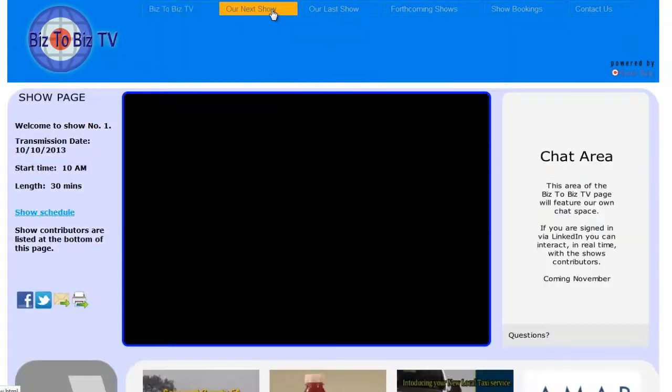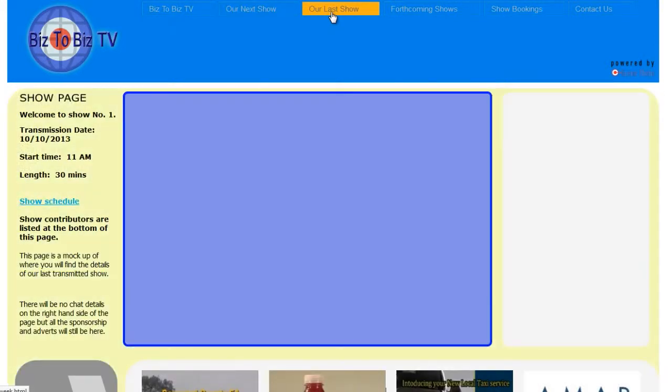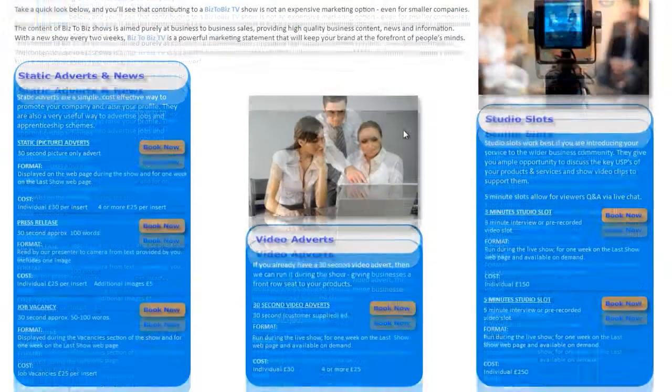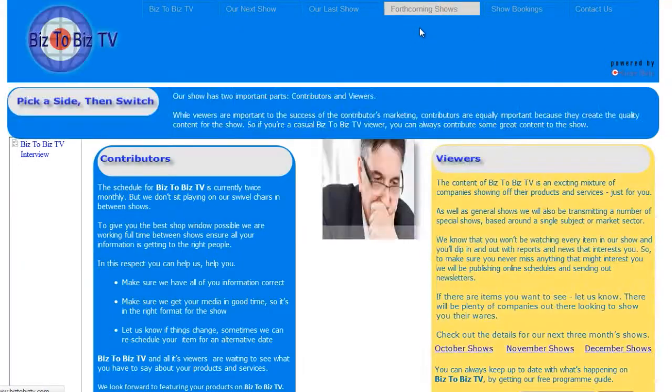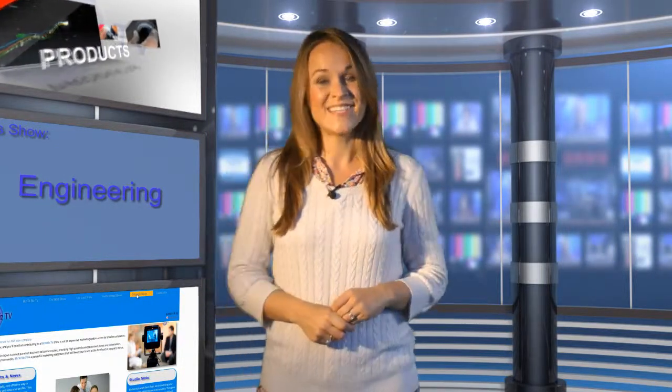Well, that's it for this week's show, but it's not your last chance to see it. Come back to the Biz2Biz TV website in the next two weeks and you'll find this show on the last show page. After that, the show will go into our archives for you to watch on demand at any time. If you missed any of the details about the companies and products seen on the show, you'll also be able to download a fact sheet featuring names, contact details, and web links. That just leaves me to say a great big thank you for watching Biz2Biz TV. From me, Rosie Wells — have a profitable two weeks, and we'll see you soon on Biz2Biz TV.